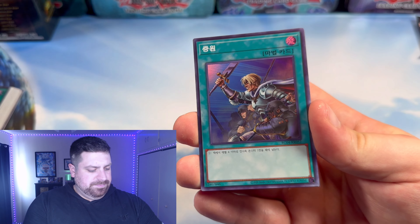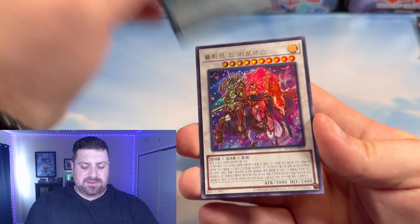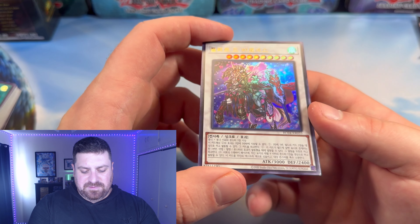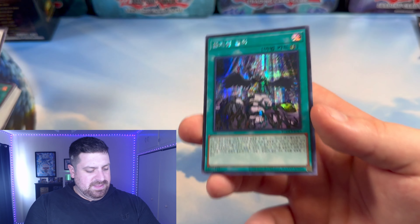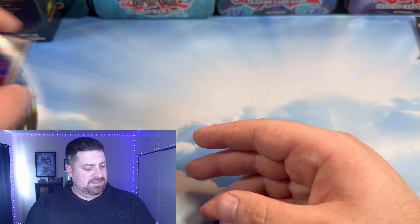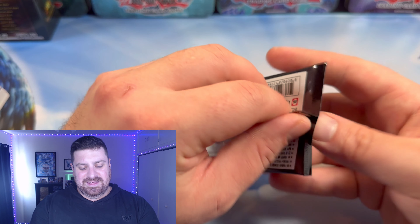We got Herald, Rhoda — that's actually gonna look pretty slick with some rarity upgrades. And a nice Baron de Fleur as a nice Ultra Rare. And a Forbidden Droplet. That's a hell of a pack if I do say so myself.